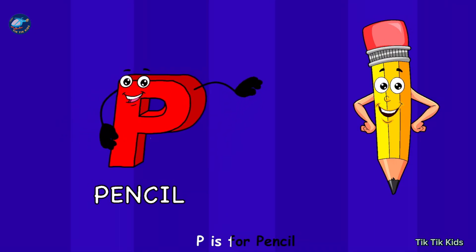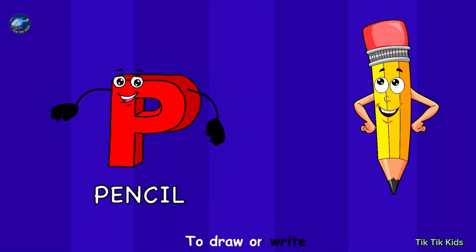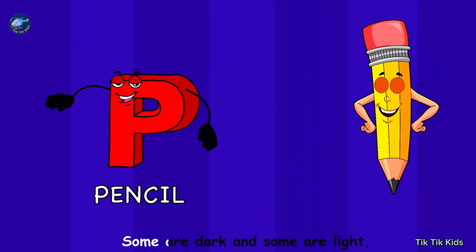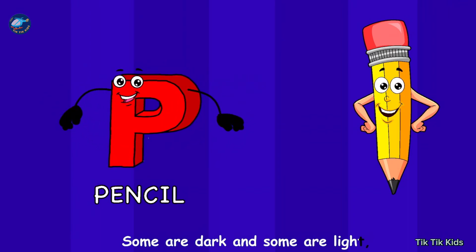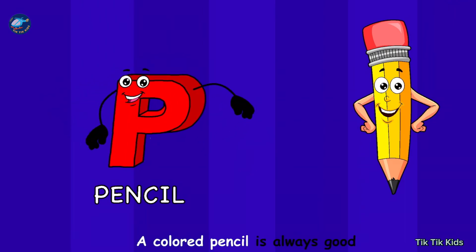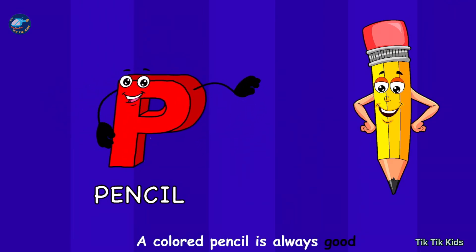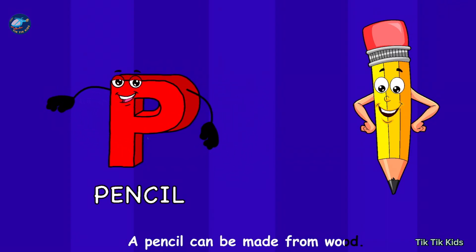P is for pencil, to draw or write. Some are dark and some are light. A coloured pencil is always good. A pencil can be made from wood.